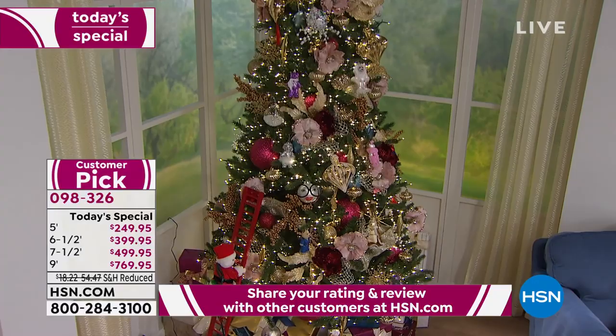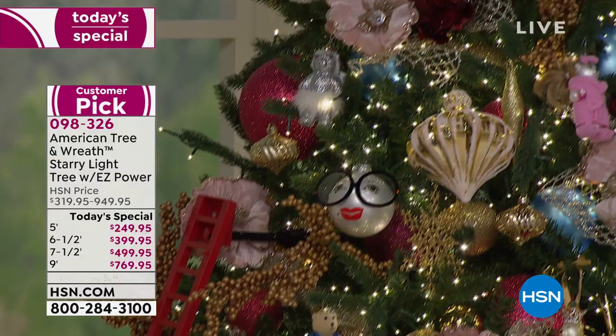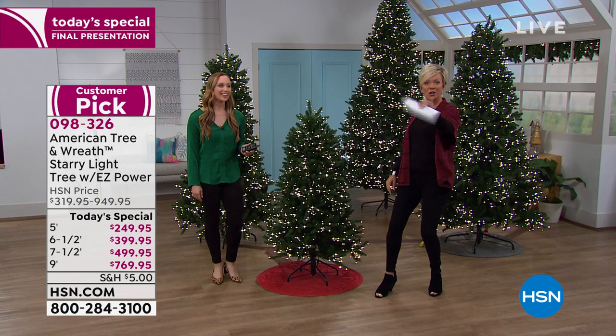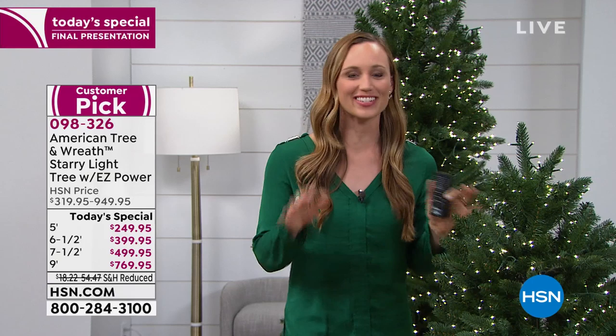We're going to get into the details with our special guest Stephanie McKee from American Tree — it's a pleasure to have you back. It's so good to be here! Two of us are going to show you how you can put this tree together yourself. I'll show you how to set it up — super easy, we don't need any help. I can show you real quickly how to break it down and set it up; it takes no time when it arrives at your door.